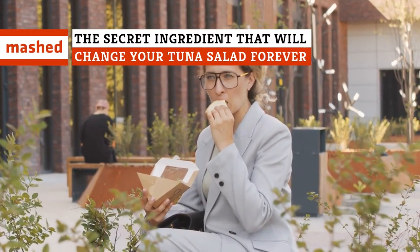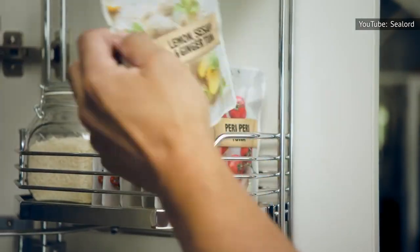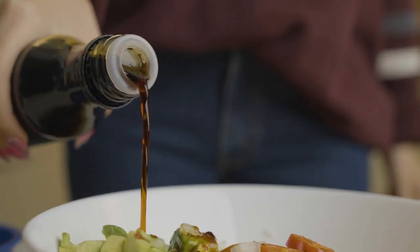A tuna salad sandwich is such a staple, you don't even need a recipe, right? It's tuna, mayo, a little celery, some lemon juice, and maybe onion. But what if you're feeling adventurous? Keep watching for a rarely used ingredient that'll change your tuna salad forever.